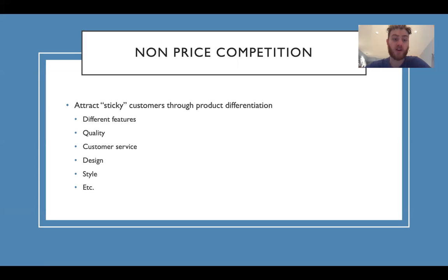Non-price competition. You can attract sticky customers through product differentiation. These are customers that have a hard time switching brands. So by doing different features, quality, customer service, design, style, and so many more possibilities.